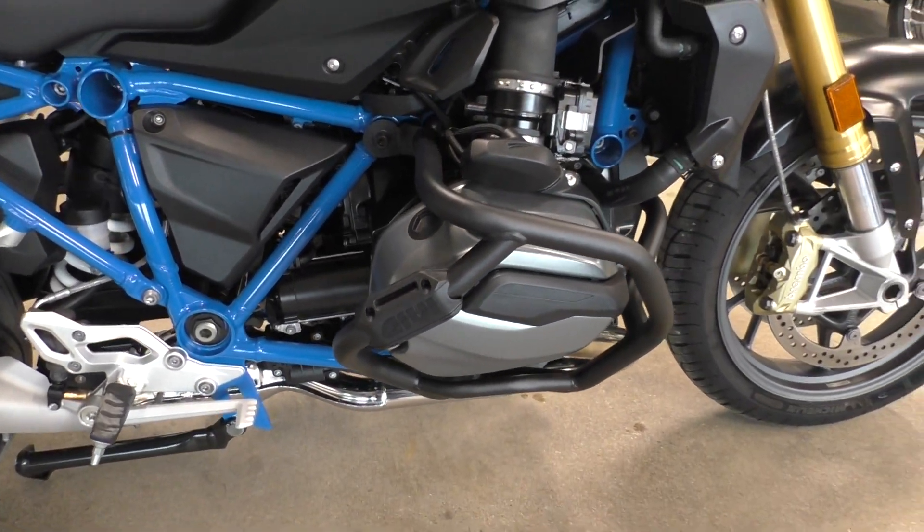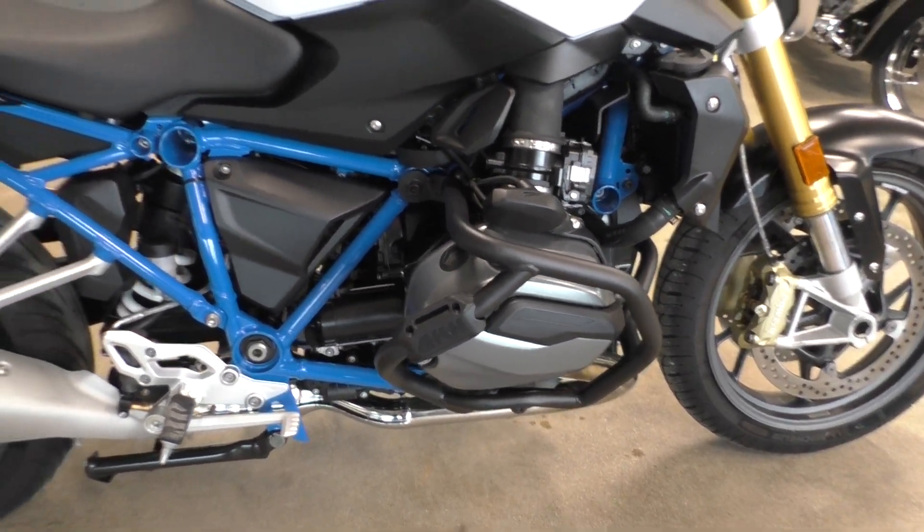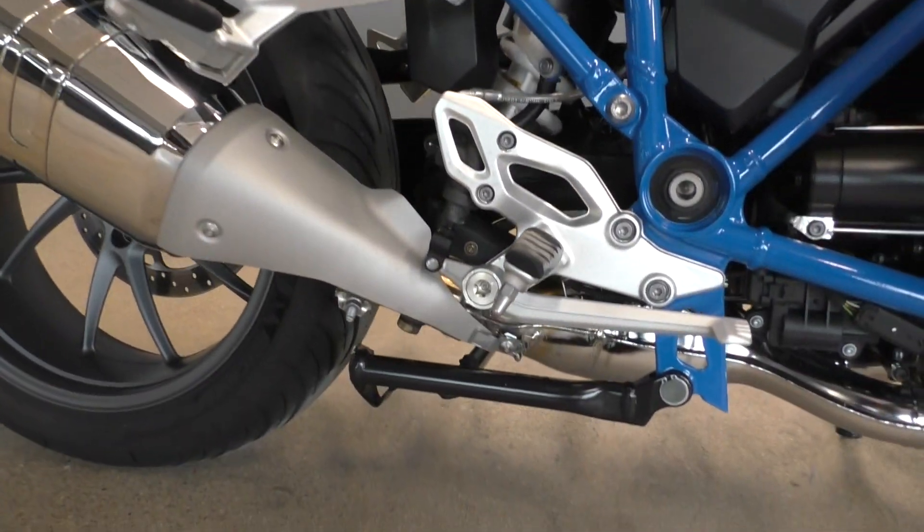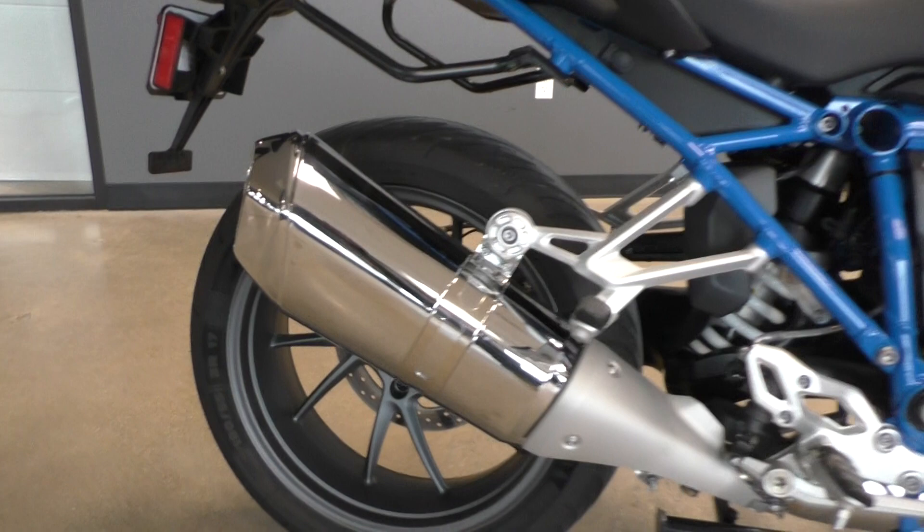1200cc Boxer Twin, fuel injected, liquid cooled. Six speed transmission. It's even got a center stand on it and a single sided swing arm.